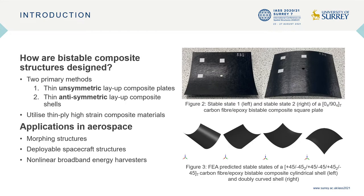There are two primary methods for designing bi-stable composite structures. The first method uses thin unsymmetric layup composite plates, as shown in figure 2, where the plate develops curved deformation and bi-stability after cooling down from cure.